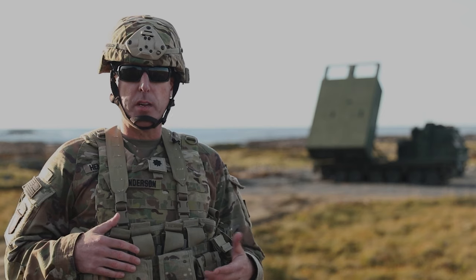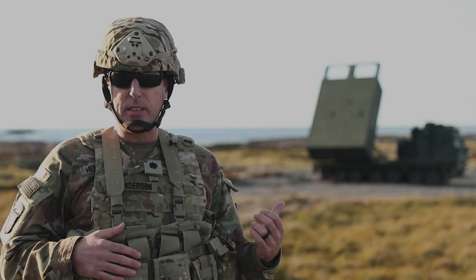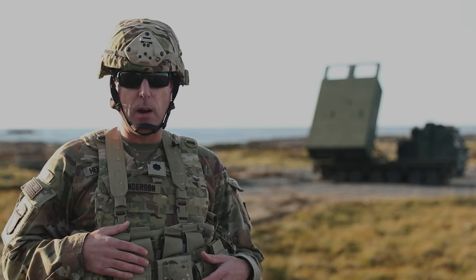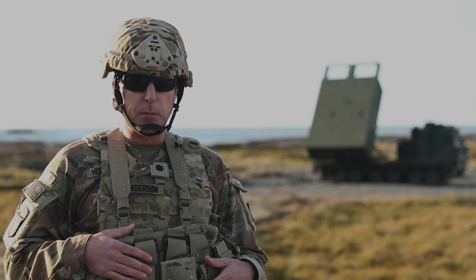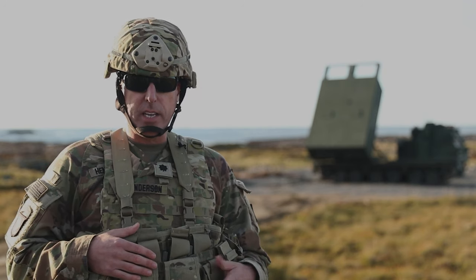1-6 Field Artillery Regiment is one of the oldest artillery battalions in the United States Army, constituted way back in 1798. It's participated in nearly every campaign or operation that the U.S. Army has been a part of since the country's inception — everything from providing fire support at the Battle of New Orleans in support of Andrew Jackson in 1814.